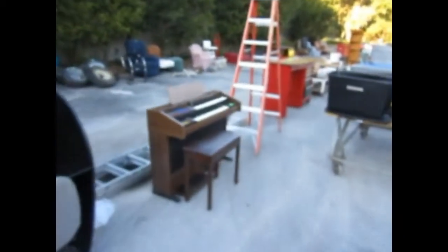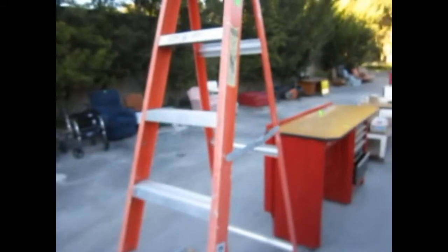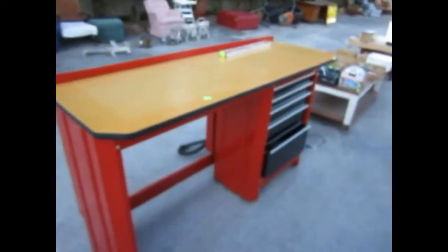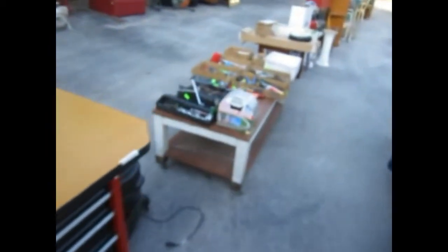Some wrought iron planters right there for gift-giving ideas. We've got a little mini-organ — how about that? A nice little six-foot ladder, and we've got a 20-foot extension ladder. Look at this workstation — it's a standing-height workstation, like brand new. What a nice one that is.